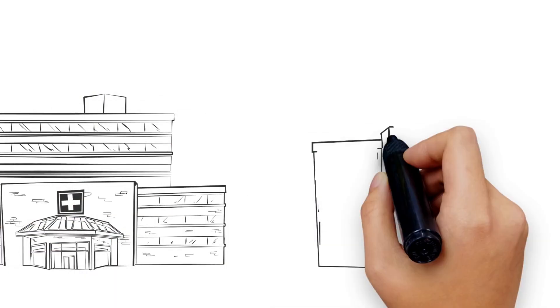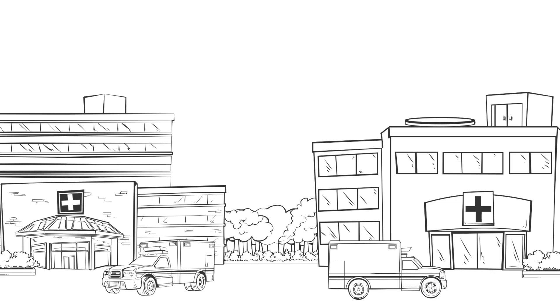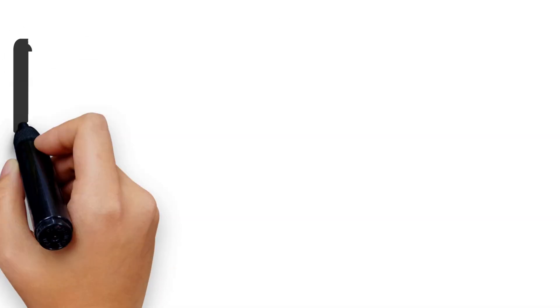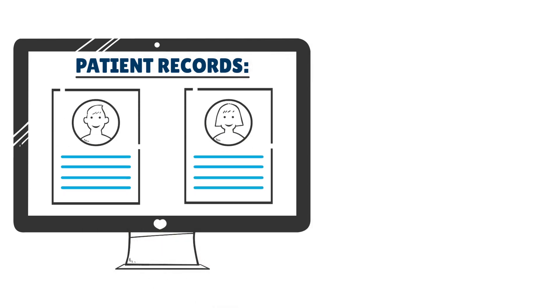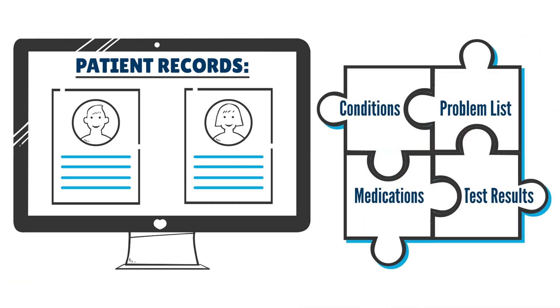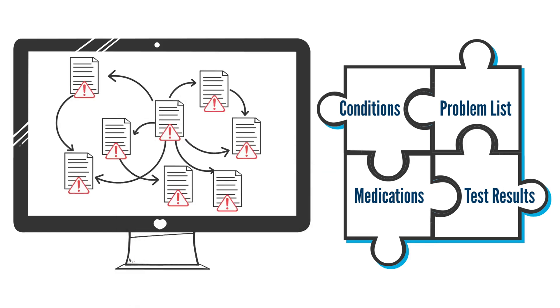As healthcare systems worldwide modernise, there are more and more digital tools available for patients and providers. But it is still really hard to share quality patient data across and even within healthcare systems. In part, it's because different health systems use different technology for their electronic information systems. That makes it more difficult for patients when they're referred to specialists, or if they need healthcare when travelling or in another region, and it increases the likelihood of introducing errors into a patient's record.